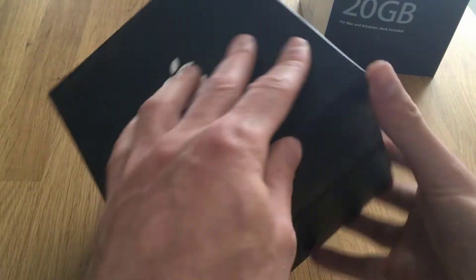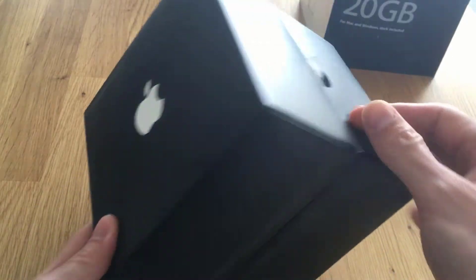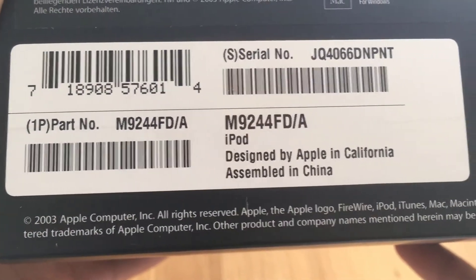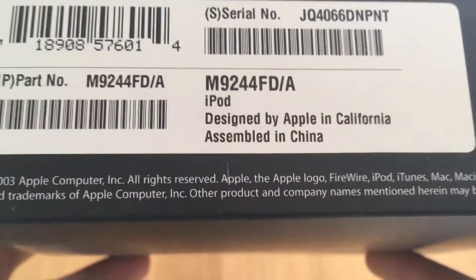As you can see, you have the Apple logo here. What does it say? Blah blah blah — designed by Apple, assembled in China, 2003. So it's almost drinking age, almost legal.